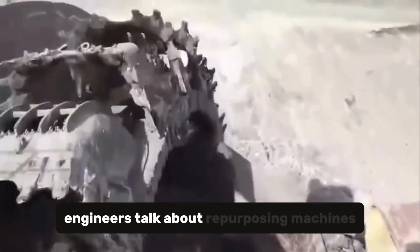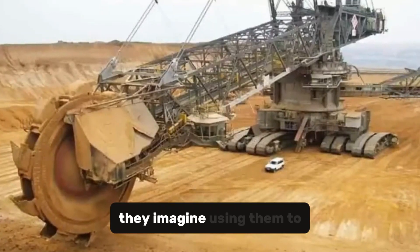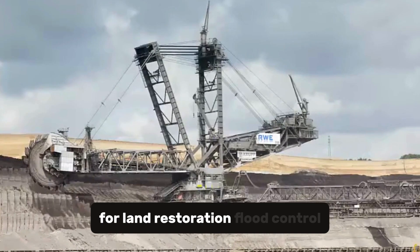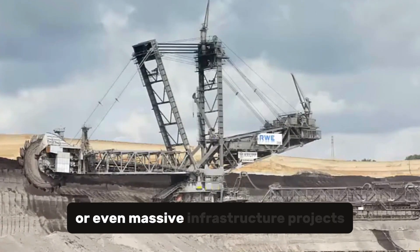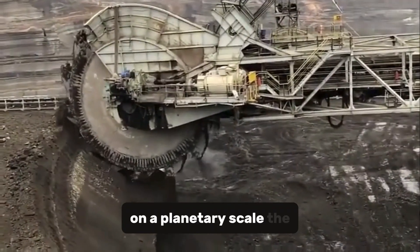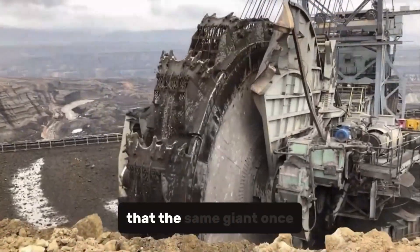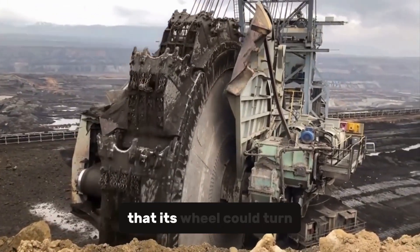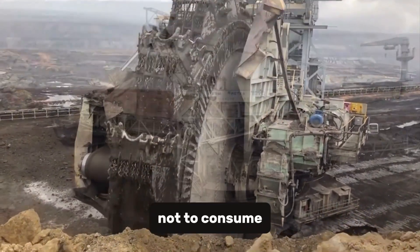Engineers talk about repurposing machines like this for the future. They imagine using them to rebuild instead of destroy — for land restoration, flood control, or even massive infrastructure projects that demand raw strength on a planetary scale. The irony is beautiful: that the same giant once used to dig into the earth might someday help heal it, its wheel turning not to consume, but to create.